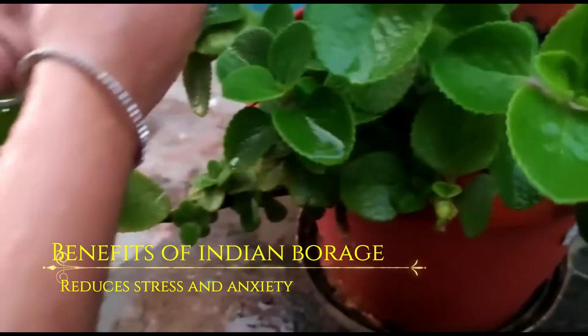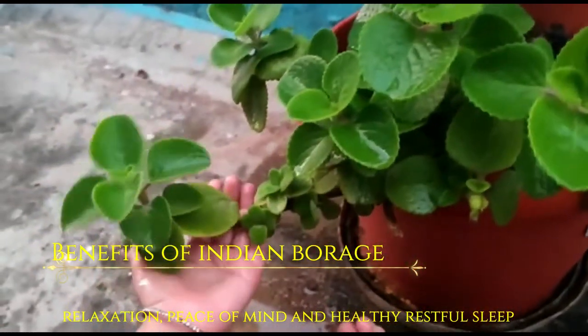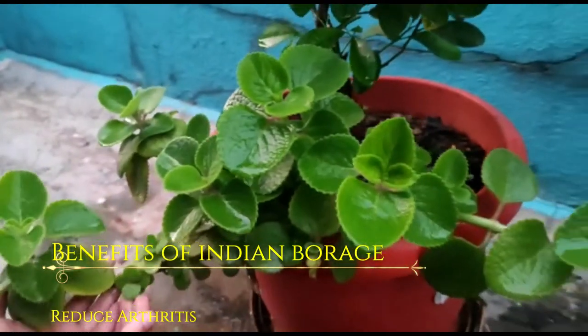Indian borage reduces stress and anxiety, encourages relaxation and peace of mind and healthy restful sleep. Reduces menstrual pains, delivery pains and headaches. Reduces arthritis.